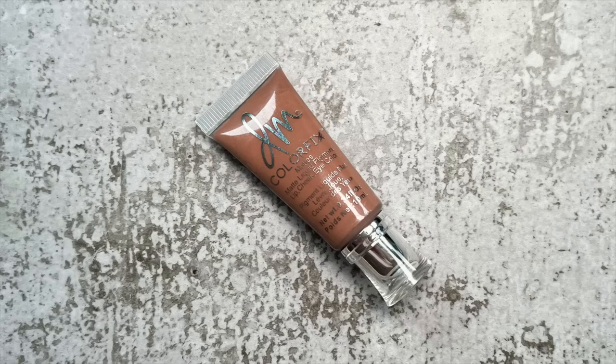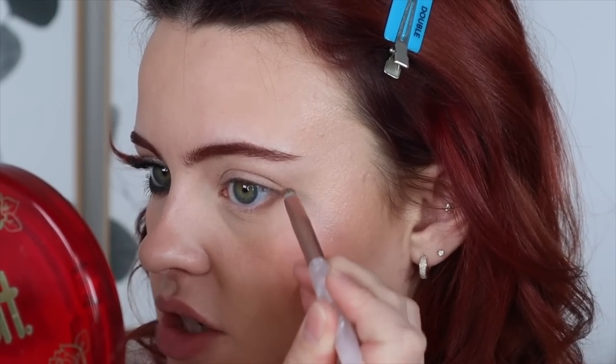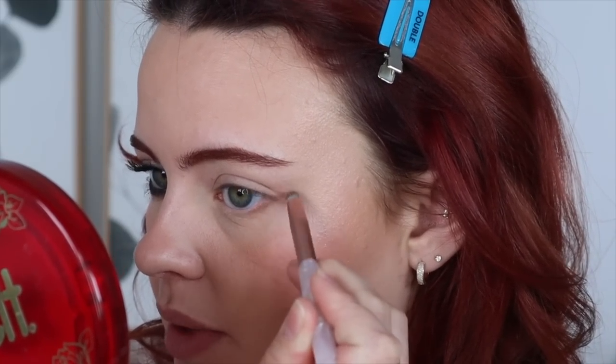Here's the eye look we're going to be doing. Starting off, I'm taking my Danessa Myricks Exposed Color Fix on a palette — this is going to be our base color. When doing a smoky liner, it's really important to go from the insides out: create the shadow first, then build the darkness on top. I'm taking the angle of my lower lash line outwards, following that angle.